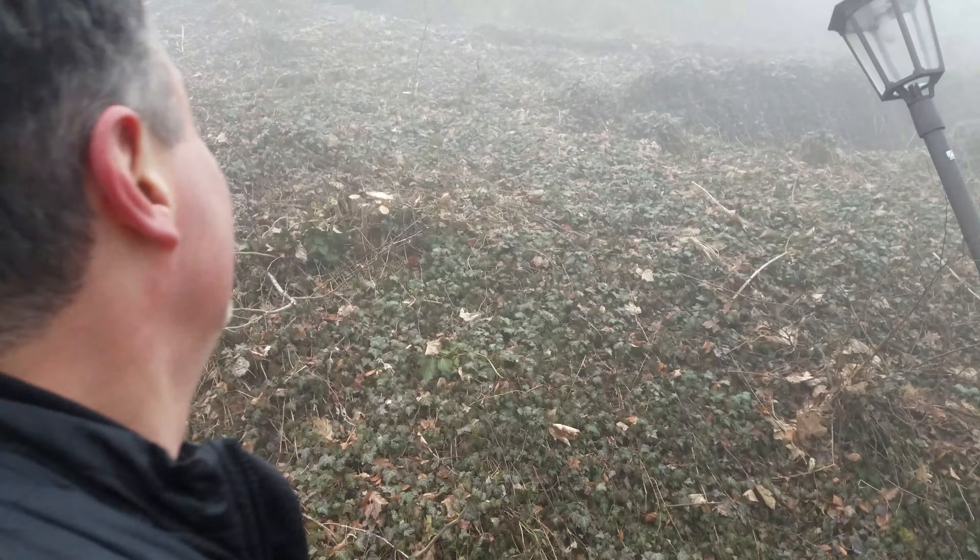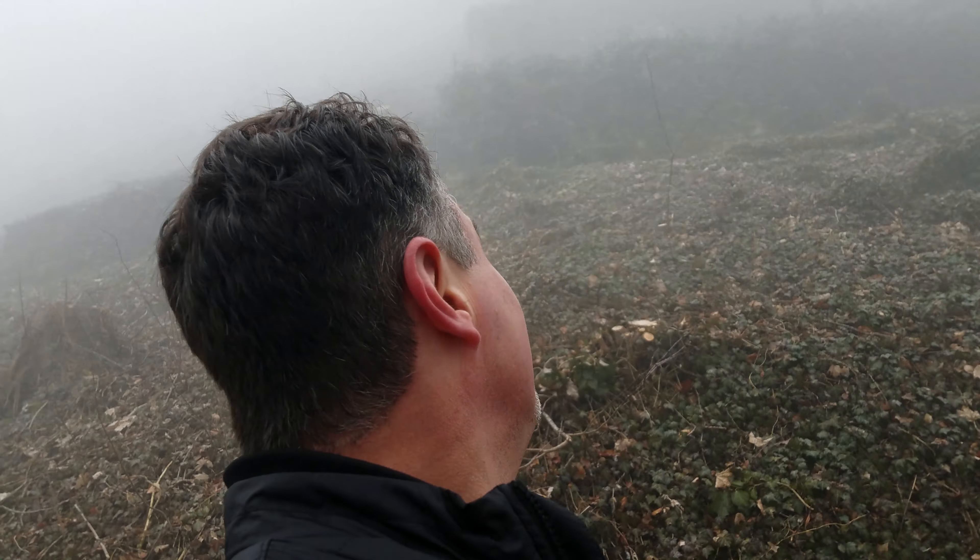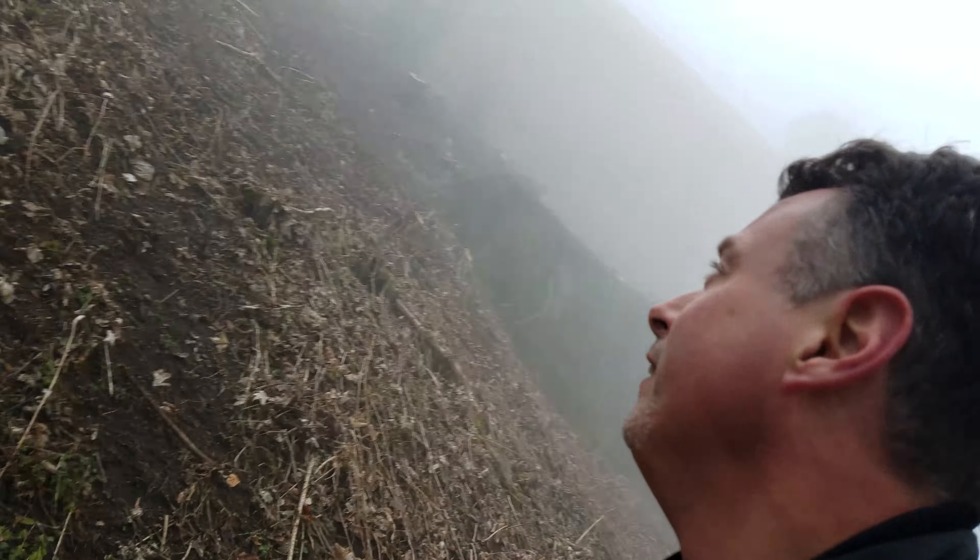Just keep walking. I can see the castle up there. It's pretty much straight up. Why would they need to build a castle way up here anyway?